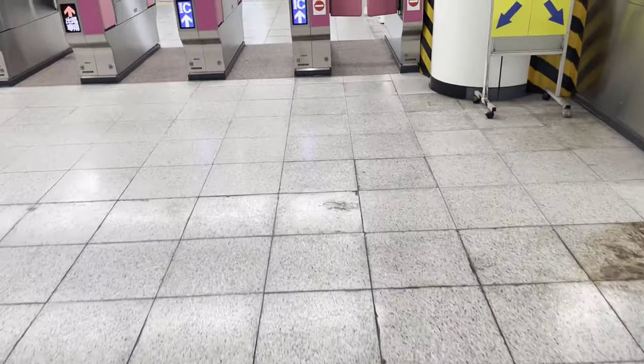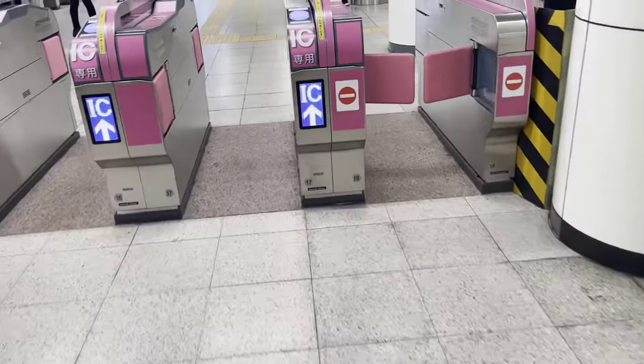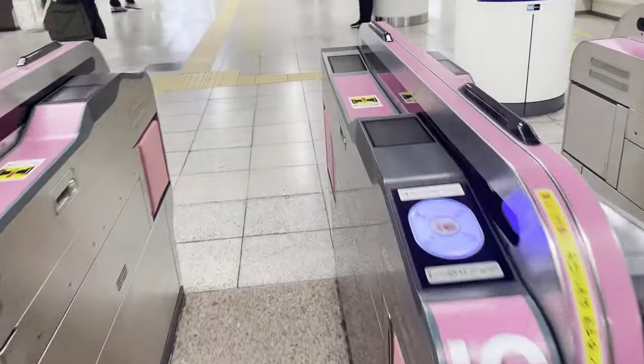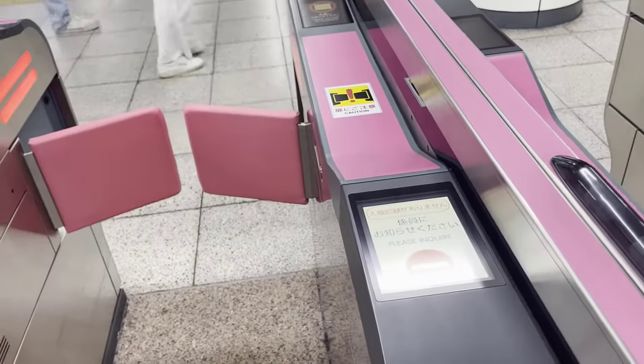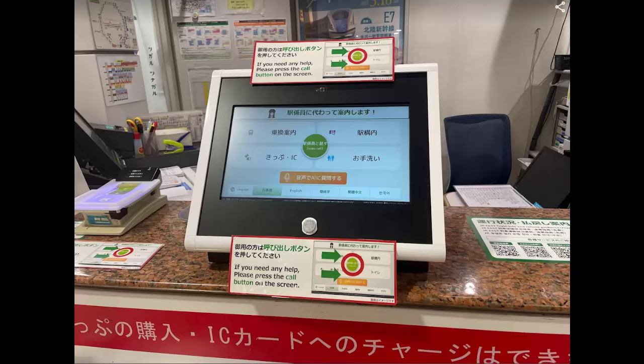Another reason is your Suica was not tapped correctly at the time of entry. In this case, go to the gate where station staff are available. If there is no station staff around the gate — gates without staff are often found in subways — call a staff member on the intercom. If there is nothing you can do, force your way out of the ticket gate. The next time you board the train, go to the staff counter and tell them you had trouble getting out of the gate earlier, and they will calculate the missing amount.